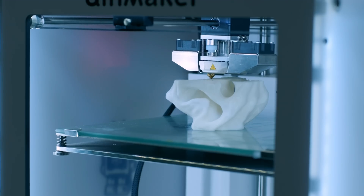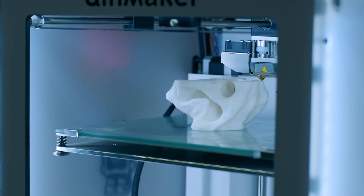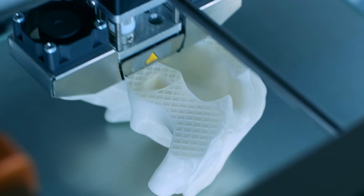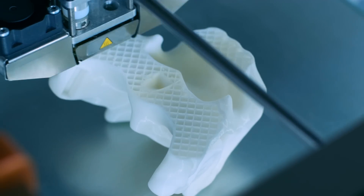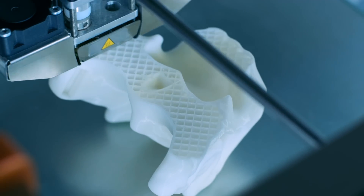The process of making a physical object from a three-dimensional digital model is nothing new. These days, 3D printing is everywhere. Users are constantly coming up with new ways to utilize this technology to revolutionize a field or fabrication process.